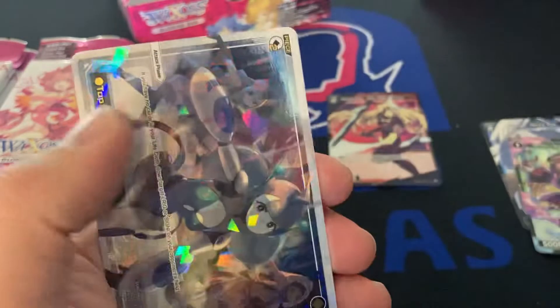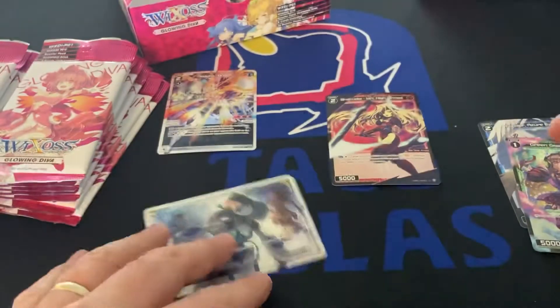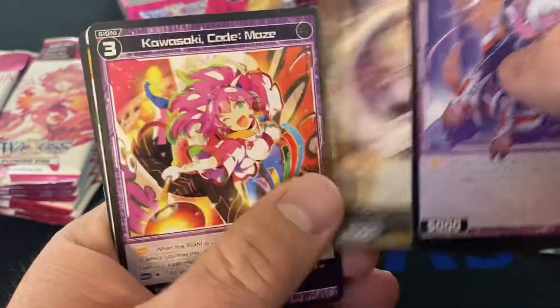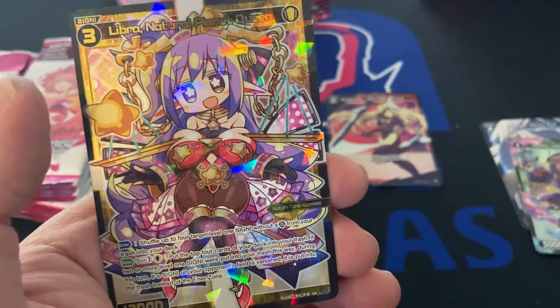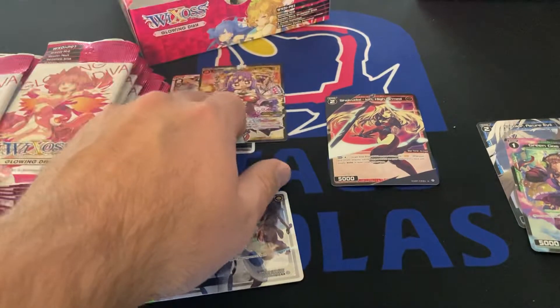Trouble. Another wefecta — this could have a new one. Wefecta, however you want to say it. Damn, we got her again — National Planet Queen, secret rare. We got two of those now. Guess I'll have to get one graded.